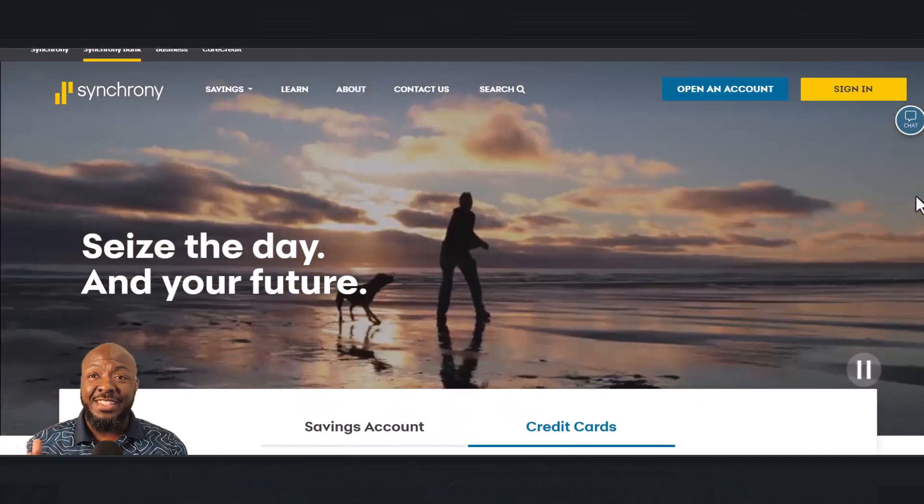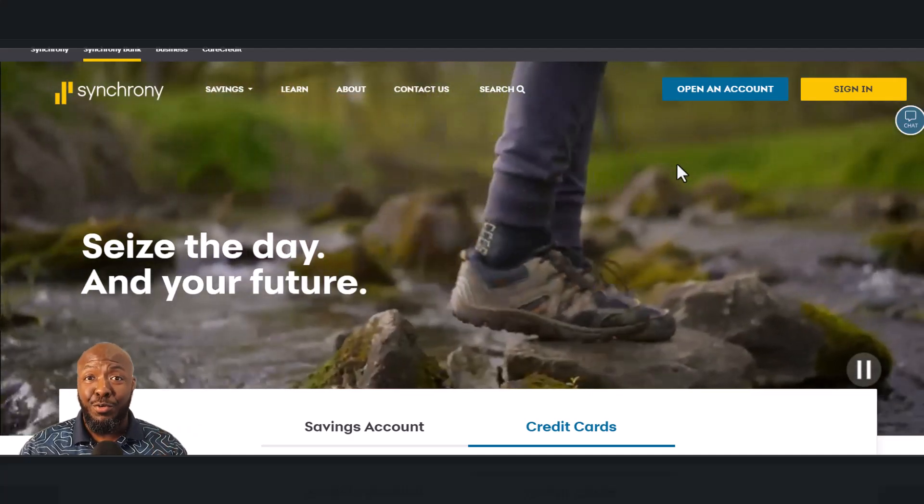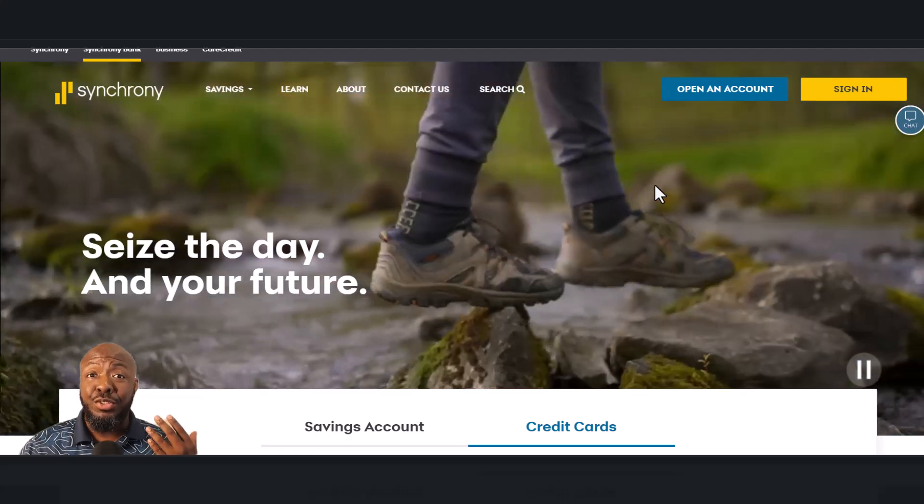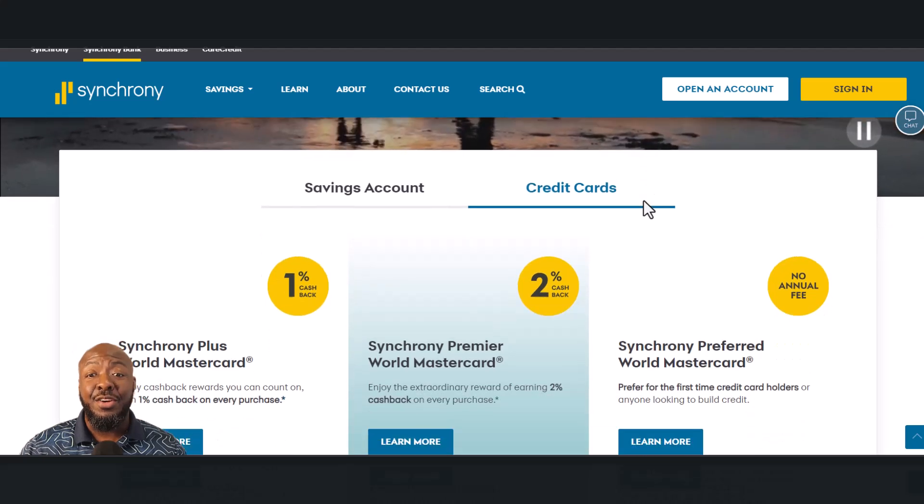One of them is Synchrony Bank. Synchrony Bank has credit cards and also provides credit cards for a lot of retailers. For example, if you go to Best Buy and apply for a Best Buy credit card, a lot of times there's a bank associated with it because Best Buy doesn't have their own bank. They partner with a bank, and Synchrony Bank partners with a lot of retailers to give them a credit card to issue to customers. You can usually find this out by asking what bank they use, checking the application, or looking at your credit report where you'll see a slash next to the retailer's name and an acronym for the bank.